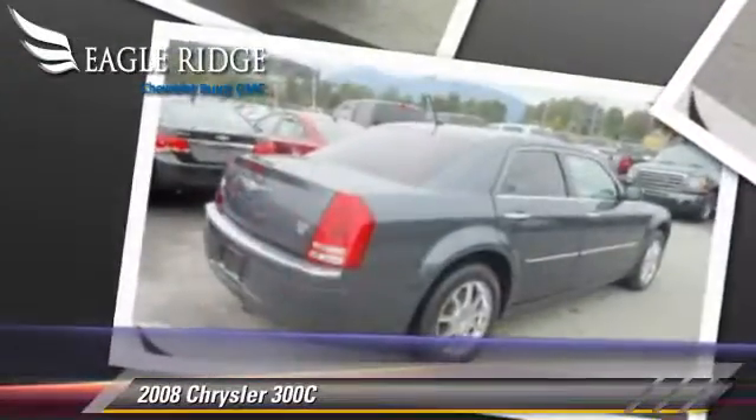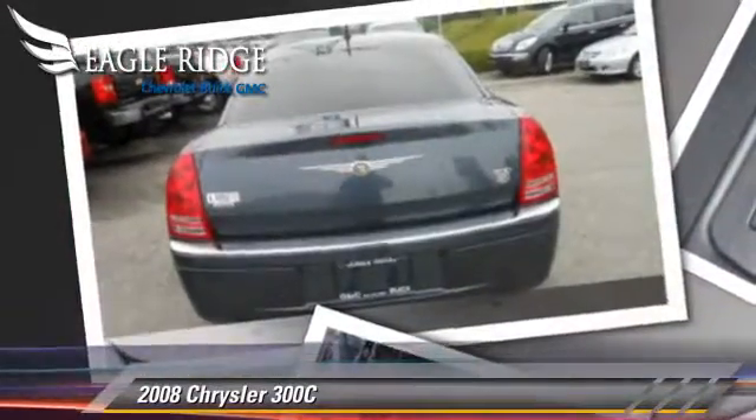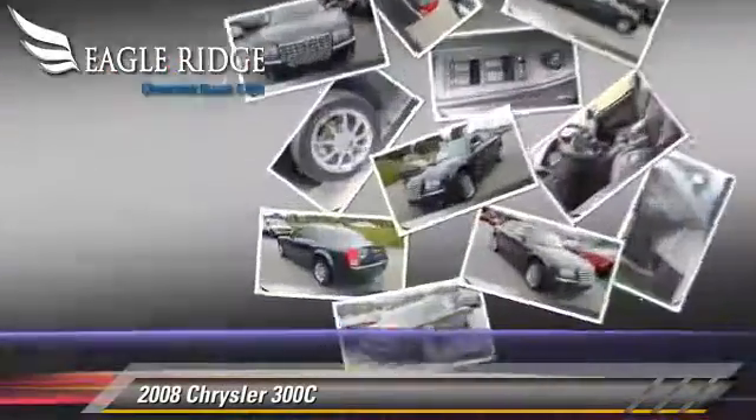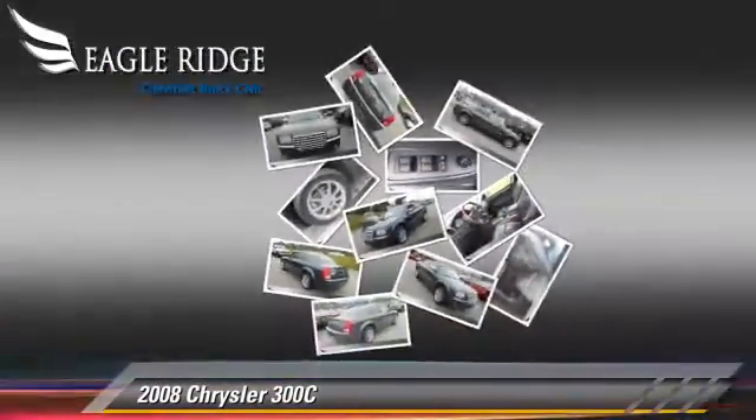Safety features include traction control and ABS. Comfort and convenience features include satellite radio, xenon headlights, and heated seats.